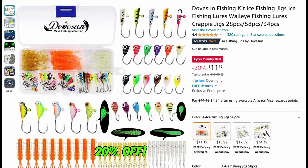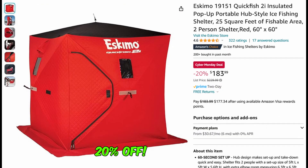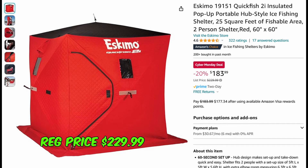Staying with the ice fishing theme, we have this Dovesun fishing kit at 20% off, only $11.19 — this is a 58-piece set. Then we have the Eskimo insulated ice fishing shelter, it's 20% off at $183.99, which is cheaper than it was on Black Friday.